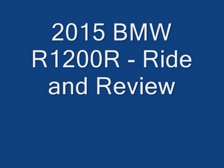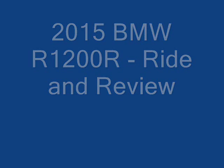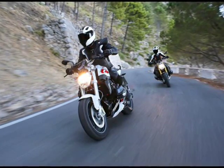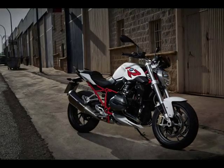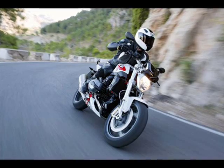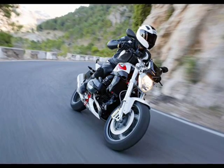The new BMW Motorrad R1200R is a boxer roadster with a big brain. It used to be that rain could ruin a motorcycle's riding introduction, but not with this bike. With the abilities of the new BMW Motorrad R1200R, a day in the rain just doesn't matter.